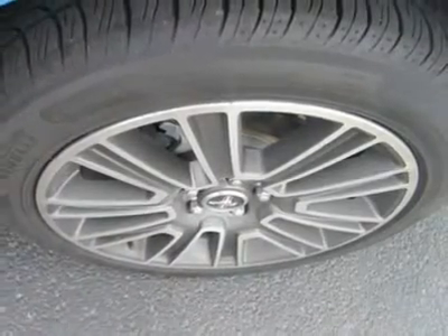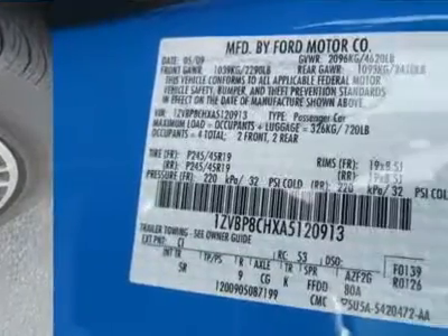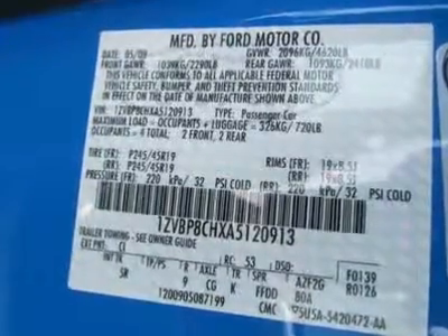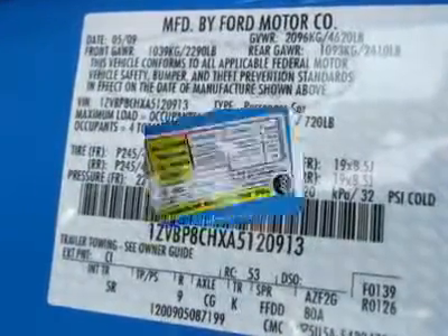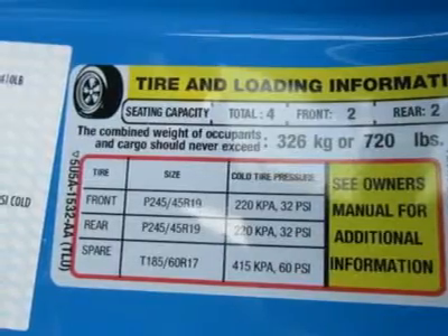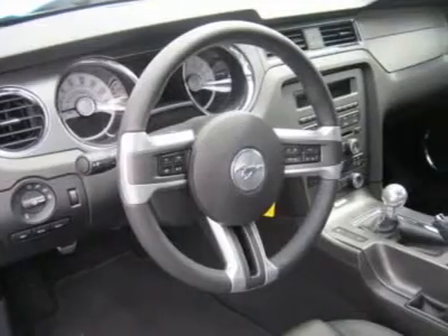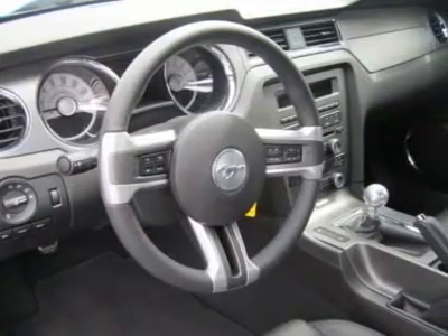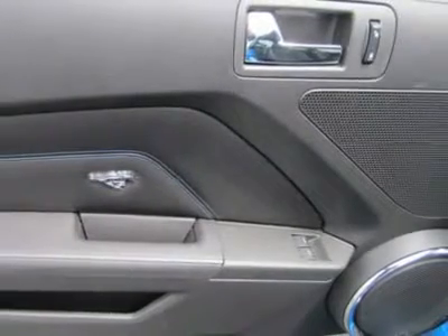With standard dual front and front-side airbags, 4-wheel anti-lock disc brakes, and a tire pressure monitor, the Mustang shows that safety doesn't have to be complicated. The coupe garnered 5 stars in all NHTSA tests except side impacts involving the rear passenger, which received 4 stars.